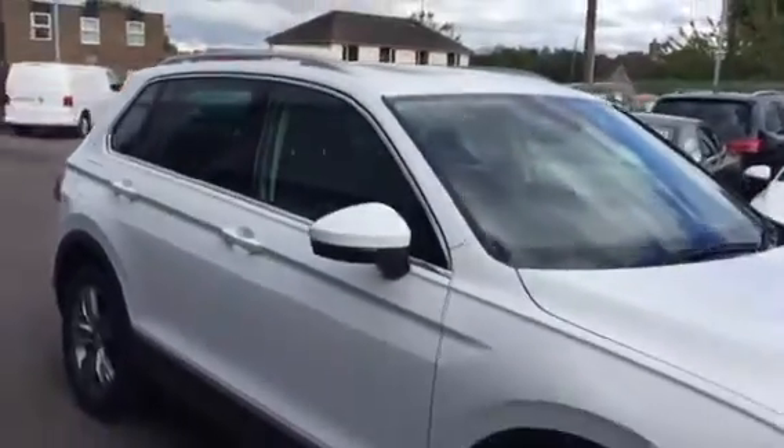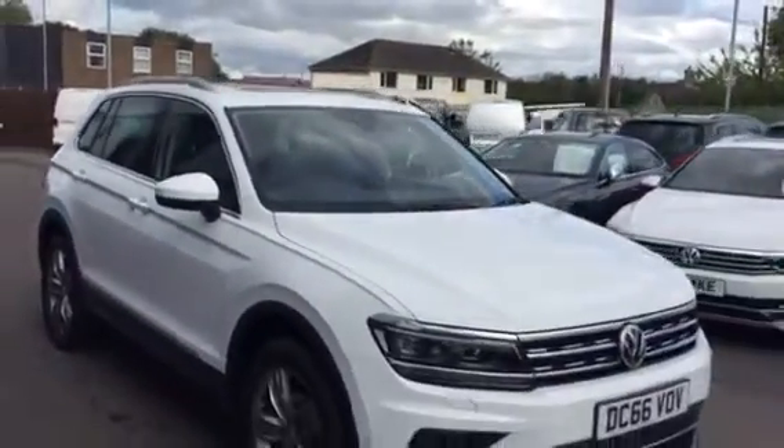This car is available through Volkswagen's PCP or hire purchase, whichever one suits individual requirements best. And it's available for immediate delivery.